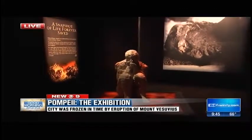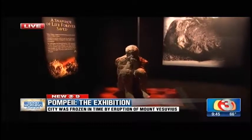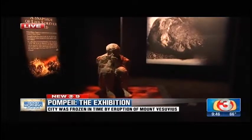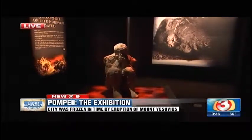We appreciate you giving us a sneak peek. This is an incredible exhibition. If you want to come take a look, it opens on Saturday and the event will run until May, so you have plenty of time to come in and check out this wonderful exhibition for yourself. Very educational.